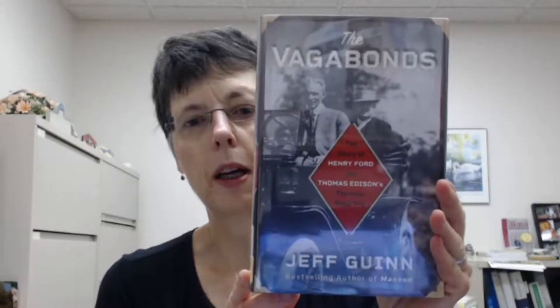Next, we have The Vagabonds by Jeff Gwynn. This is the story of Henry Ford and Thomas Edison's 10-year road trip. They began going camping and traveling around the country in 1914, mainly to check out the conditions of roads for cars and accommodations for travelers. They even went deep into the Everglades on their adventures, and they continued this until 1925.